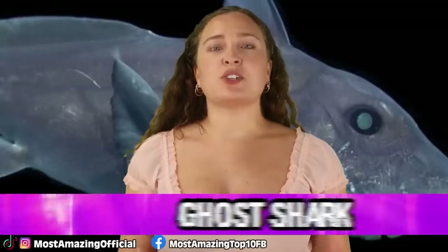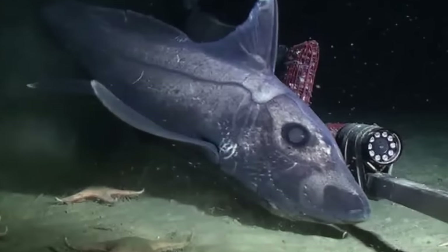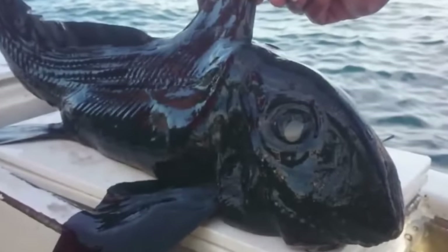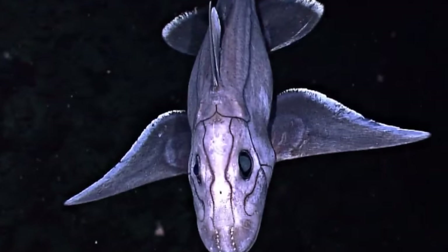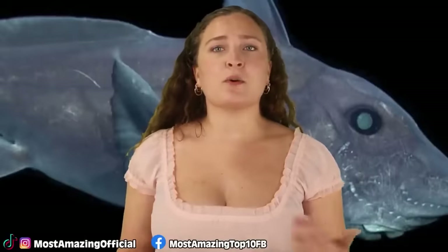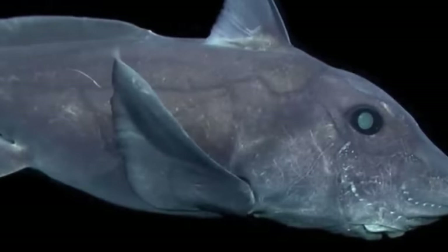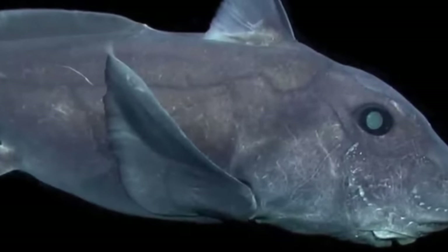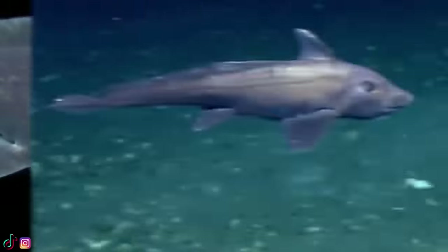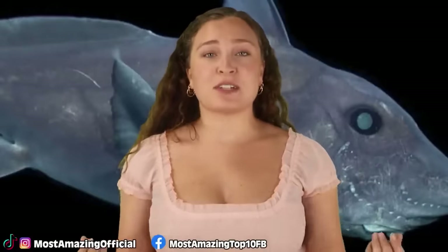In our number 7 spot, we have the Ghost Shark. These guys are also commonly referred to as ratfish or spookfish, and their closest living relatives are sharks and rays, but their last common ancestor lived with them around 400 million years ago. Ghost sharks were once abundant and diverse, but they are now mostly confined to deep water. They prefer to live around 2,600 meters or 8,500 feet deep, and have elongated bodies with bulky heads. They grow to be around 150 centimeters or 4.9 feet, and their skeletons are made of cartilage. They don't have scales and instead have smooth skin. These guys use electroreception to find their prey, and they also have a venomous spine in front of their dorsal fins, which acts as a form of protection.